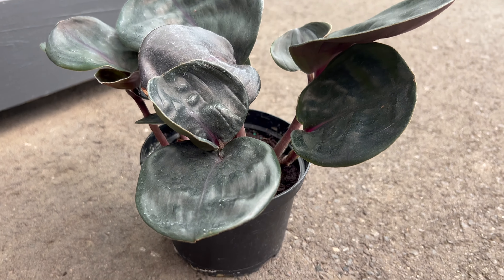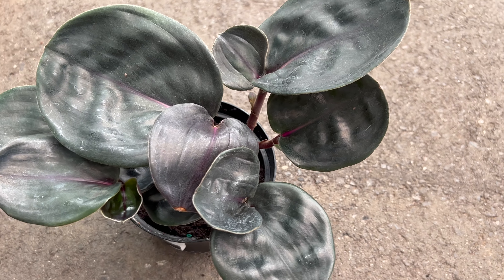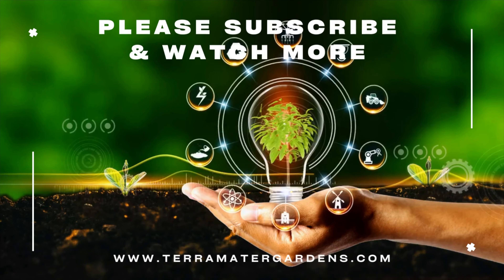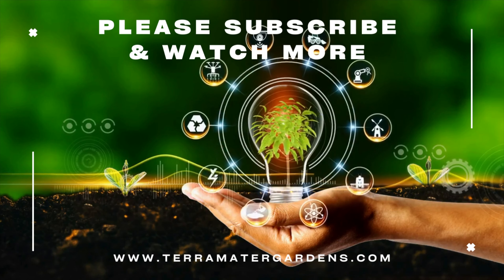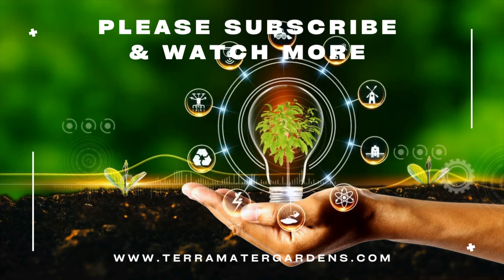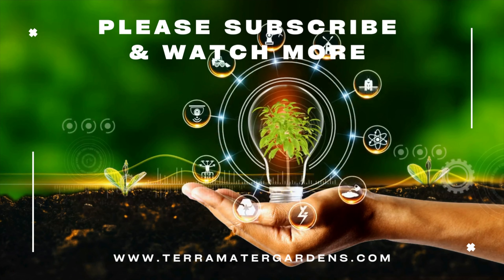This plant excels as an ornamental addition to indoor spaces, patios, and shaded garden beds. Its captivating appearance adds a touch of exotic charm to any setting, making it an ideal choice for those looking to create a tranquil oasis in their homes or gardens. From its rainforest origins to its striking appearance and versatile uses, this plant is a testament to the beauty and diversity of the natural world. Don't forget to like, comment, and subscribe!